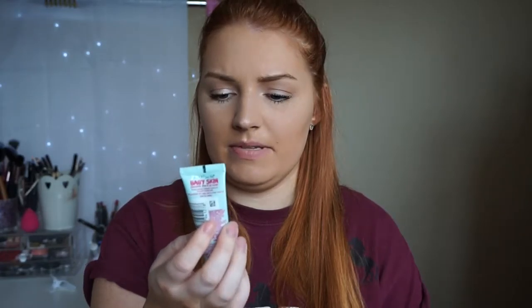The last Maybelline item is the Baby Skin Instant Pore Eraser. I've tried it twice now and I really like it. I don't think it does much to my pores, but it does smooth my skin out quite a lot. Especially when I've got blemishes that start to go a bit dry, it smooths over them nicely so my foundation doesn't cling to any dry patches. I wouldn't say it's just for people with oily skin — any skin type could use this. It's a silicone base but a very soft silicone, unlike the Benefit Porefessional which is drier and better for very oily skin. I definitely recommend picking it up.